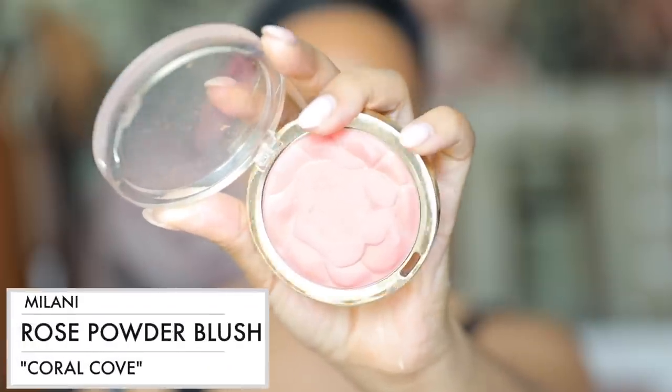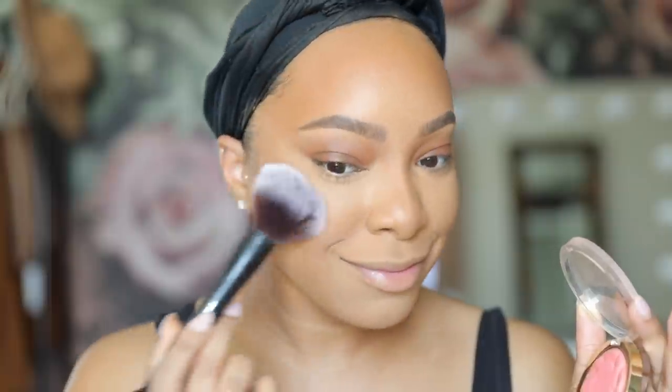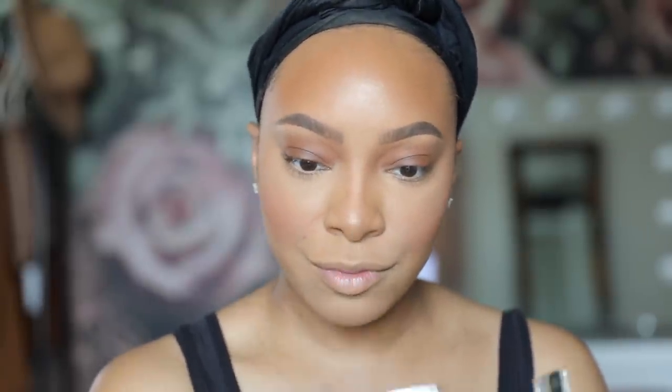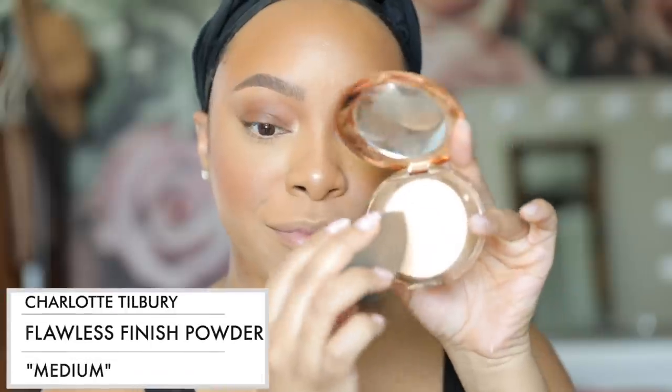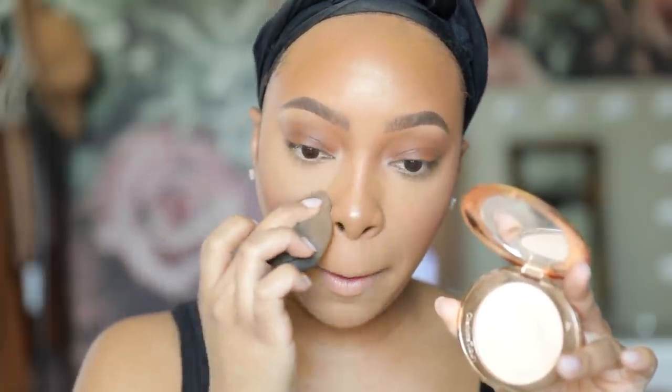For blush, I've been swapping between my OG the Milani Coral Cove Blush and the Anastasia Beverly Hills Blush Trios — both really good quality. I pop a little blush on my cheeks and a little highlight on my forehead, nose, and inner corners of my eyes. You'll notice I actually stopped applying highlight to my cheekbones — I just love that more natural finish. Then I go in with the Charlotte Tilbury Airbrush Flawless Finish Powder applied underneath my eyes with a beauty blender to really brighten up that under eye area.